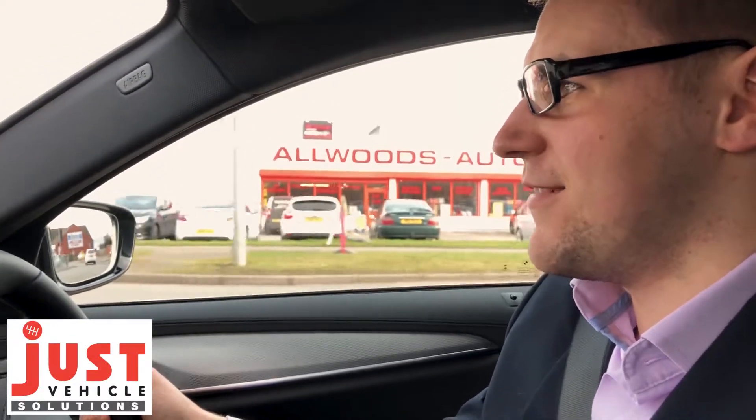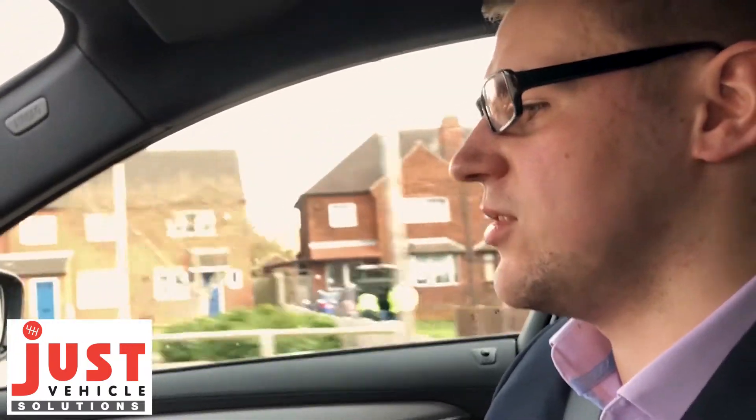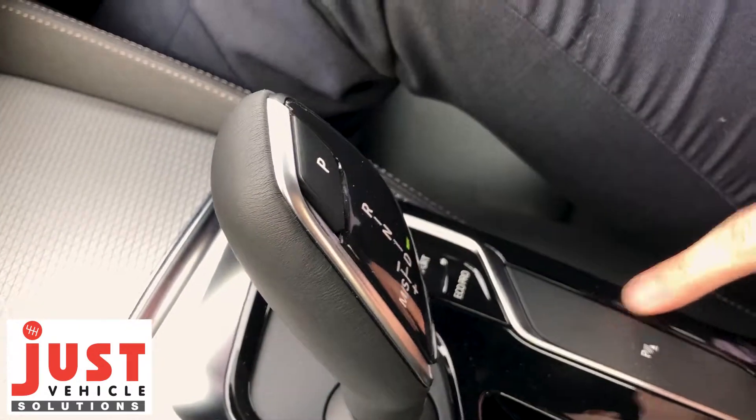So first drive of the 540i. This particular one, as I said before, is 340 brake horsepower which is quite staggering, and it's also the xDrive so four-wheel drive. First impressions are wow — very nice car to drive, really nice auto gearbox. We've got sport mode, comfort, eco pro, and when we get on the steeer we'll just briefly pop it into sport mode.